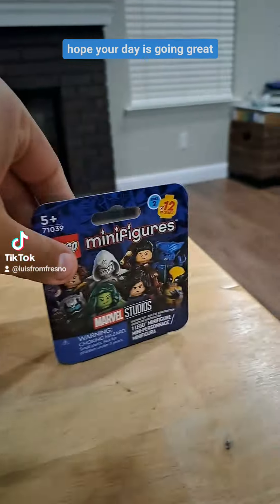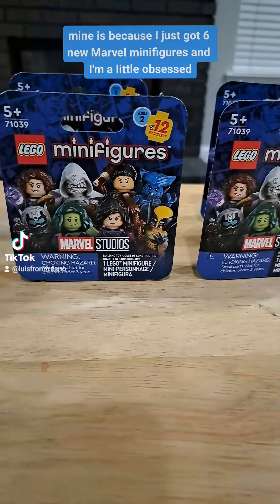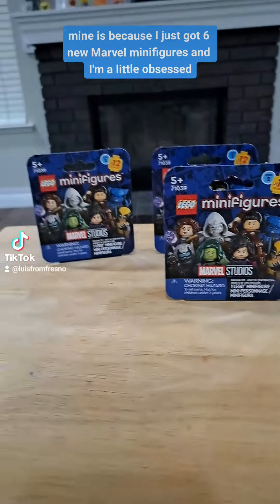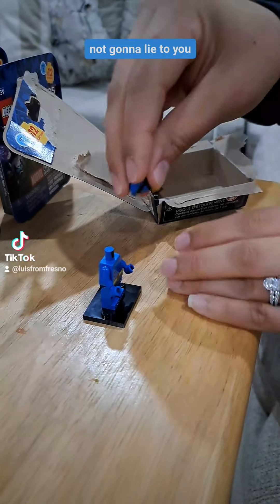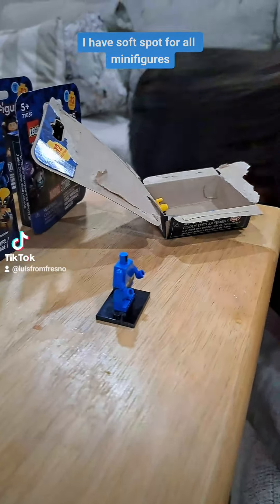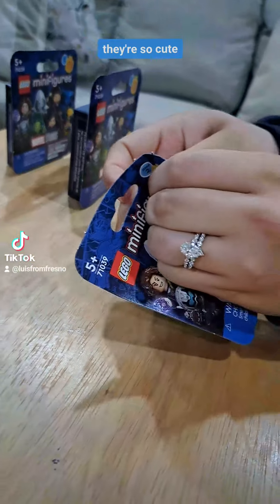Hey everyone! Hope your day is going great. Mine is because I just got six new Marvel minifigures and I'm a little obsessed. I love Marvel minifigures because they're just so cute. I have a soft spot for all minifigures. Lego builds are cool, but I like the way the little minifigures have little tiny details on them. They're so cute.